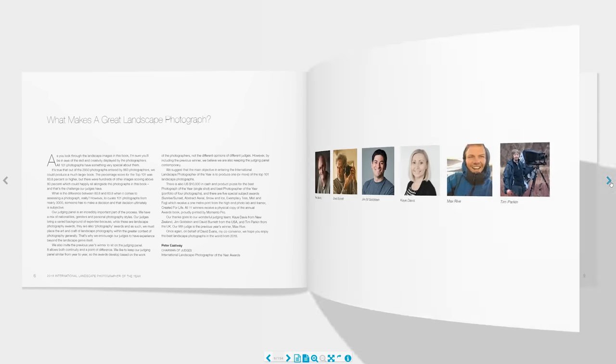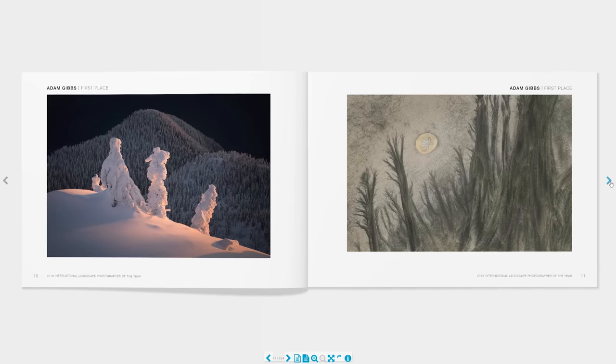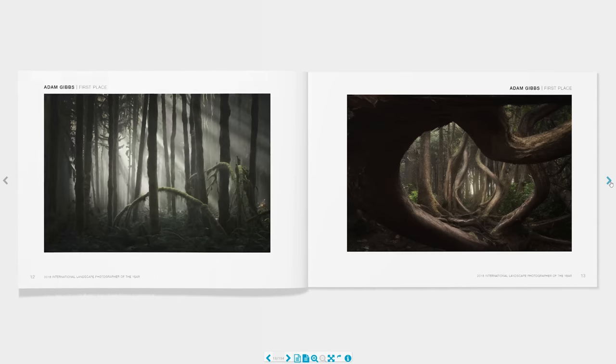Next up, we have a photography competition book: International Landscape Photographer of the Year. The competition has just finished its fifth year now. And the good thing about this particular competition book is it's free — you can just go to the website and download the PDF. The 2018 book hasn't been finalized yet, but you can see a preview on the website, and you can still download all the previous years' books as well.